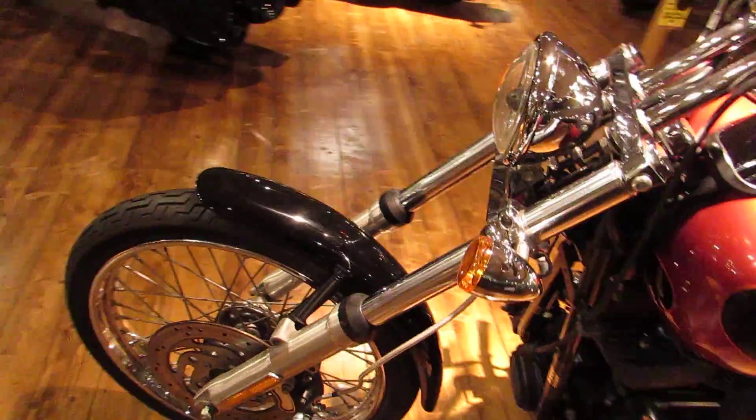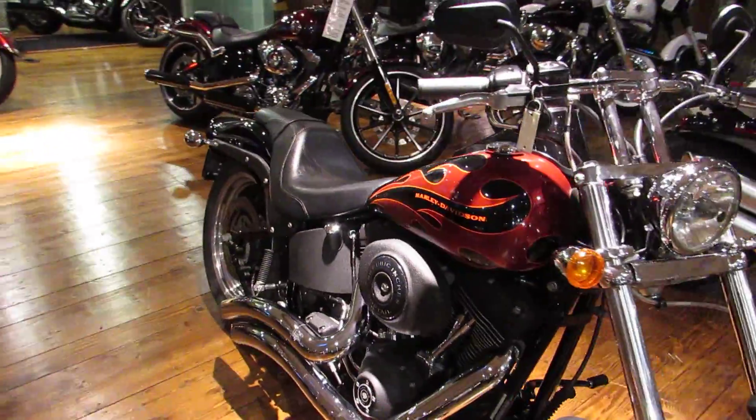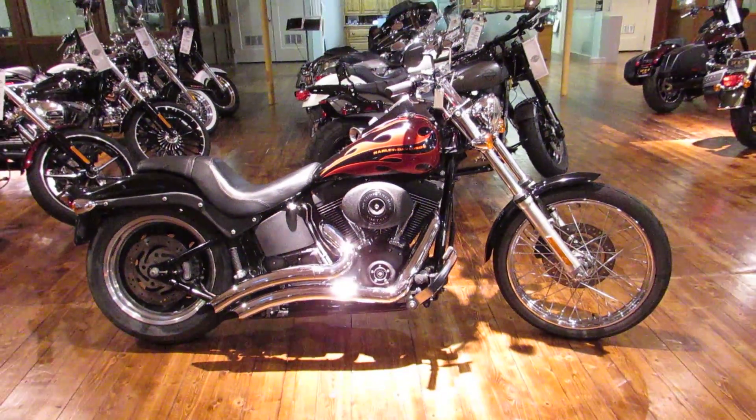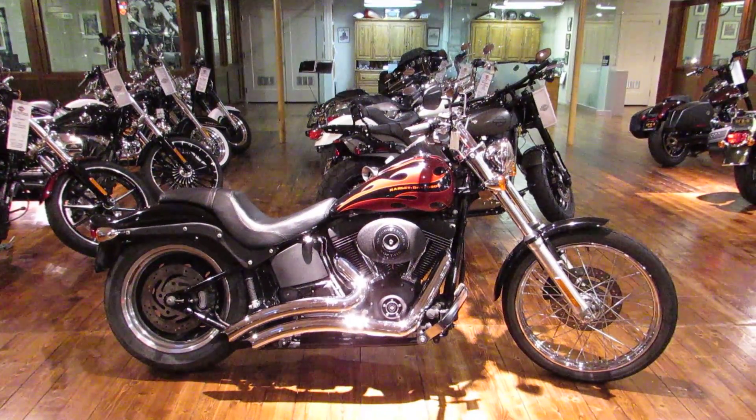Give us a call or stop in and see us. We're located right off the 101 at South Airport Drive in South City. This is Chris with San Francisco Harley-Davidson, the Bay Area's finest Harley-Davidson dealership. Stop in and see us — 650-737-5500.